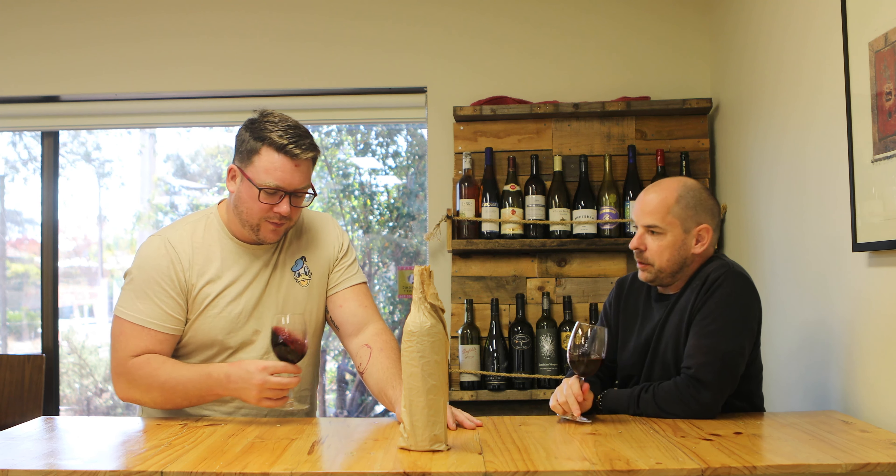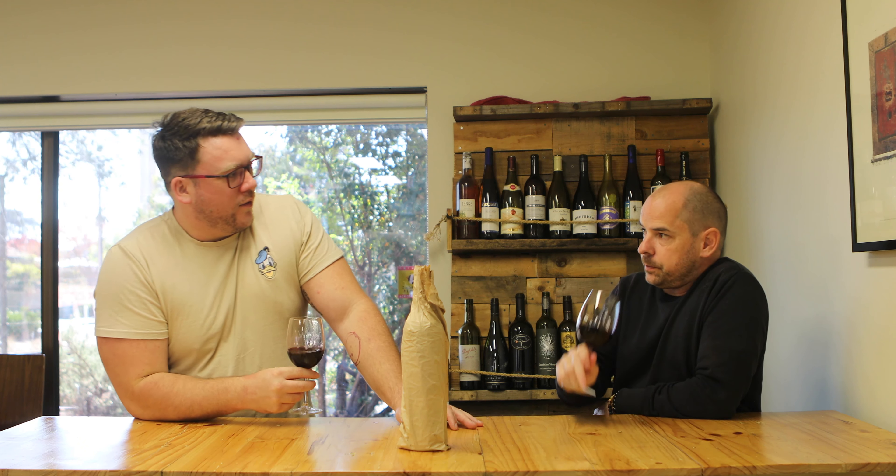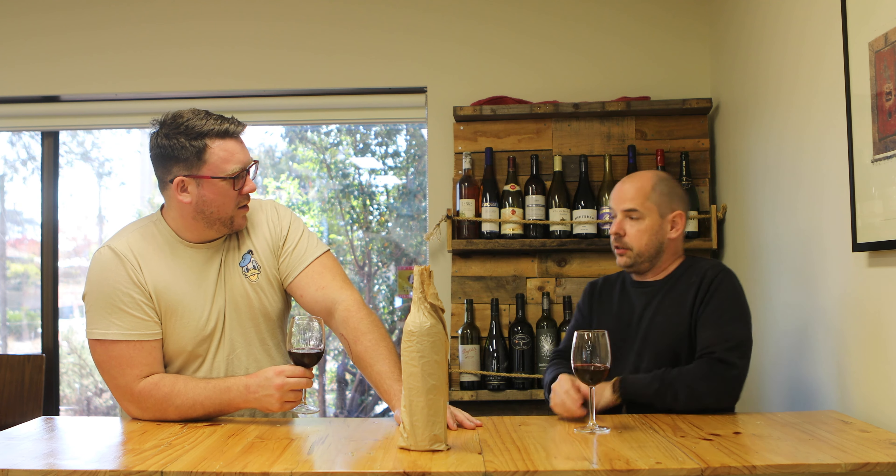It has got a pretty nose — it's a really pretty nose. It's quite perfumed. Definitely a lot of chocolate and sort of ruby, almost like Turkish Delight sort of — a little bit of Turkish Delight.